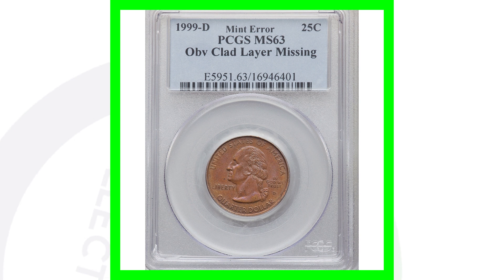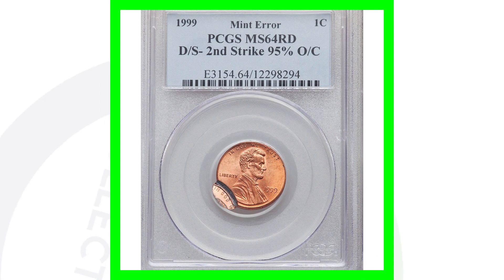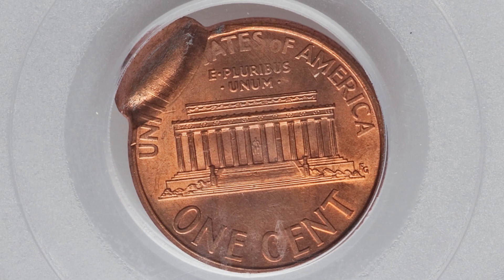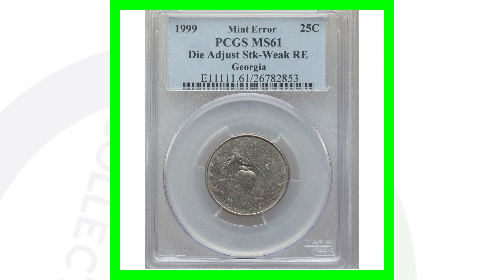Here is a 1999 Lincoln cent that has been double struck. The second strike is 95% off center, as we can see in the images displayed. This penny sold for around 90 bucks — almost 100 dollars for one cent.